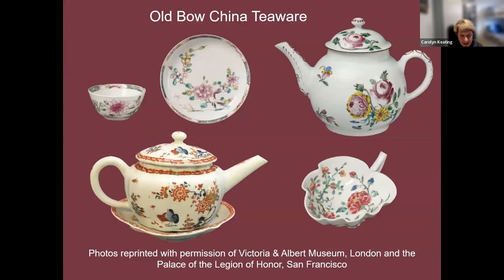Old Bow china was highly influenced by the decorations seen on wares from China and Japan. Here are some teaware examples of Old Bow china, photographs courtesy of the Victoria and Albert Museum in London and the Legion of Honor in San Francisco. The patterns on Old Bow are principally of Chinese landscapes and flowers such as the hawthorn, chrysanthemum, and peony.